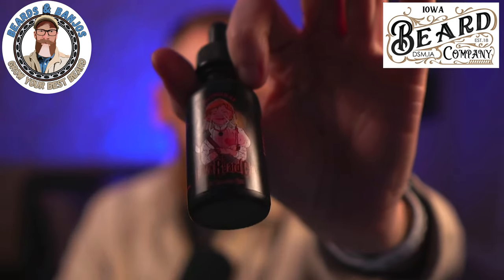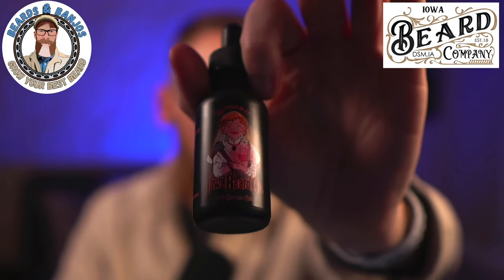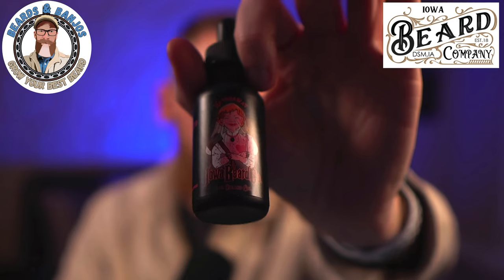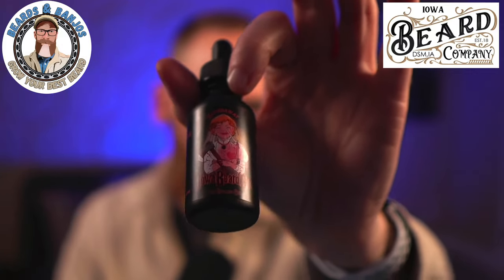It's got custom artwork by Josh Bowers, who Justin has worked with for a number of years to help with some of his special limited releases, especially around Halloween and fall. This one is inspired, I think, by a haunted mansion kind of idea.